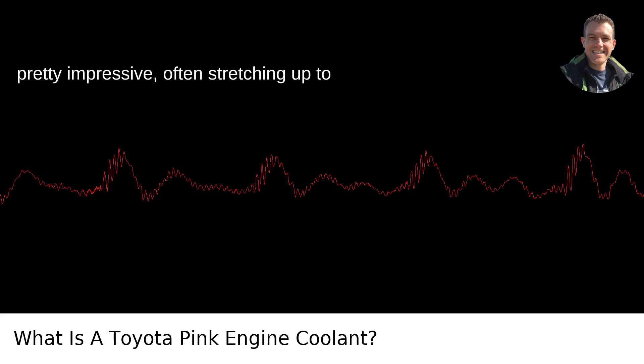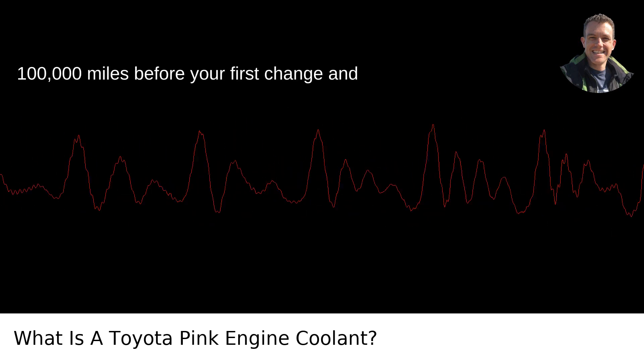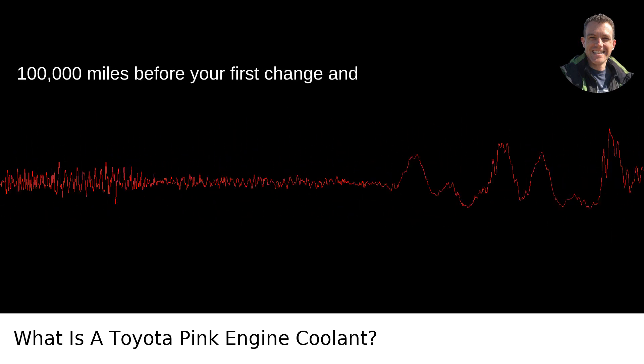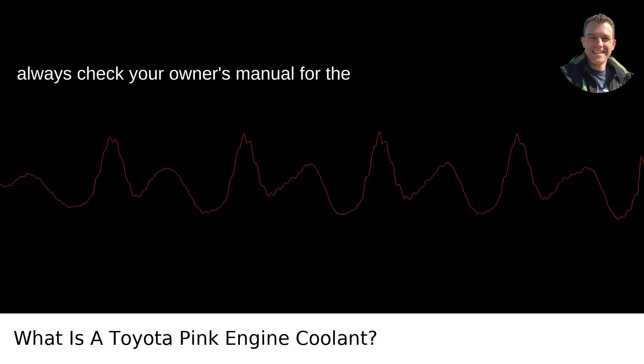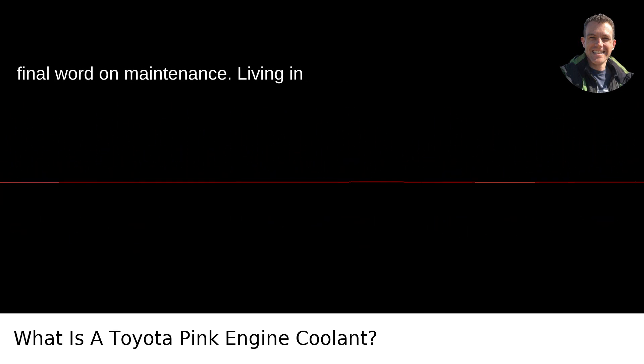The lifespan of this coolant is pretty impressive, often stretching up to 100,000 miles before your first change, and every 50,000 miles thereafter. Of course, always check your owner's manual for the final word on maintenance.